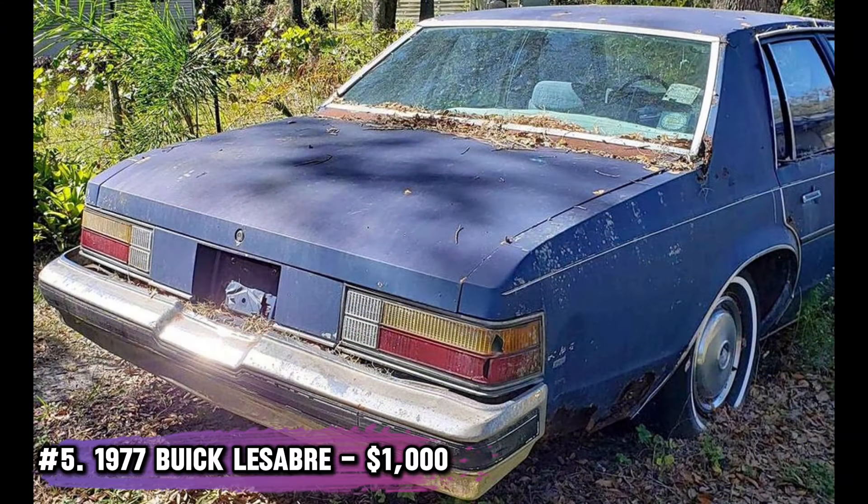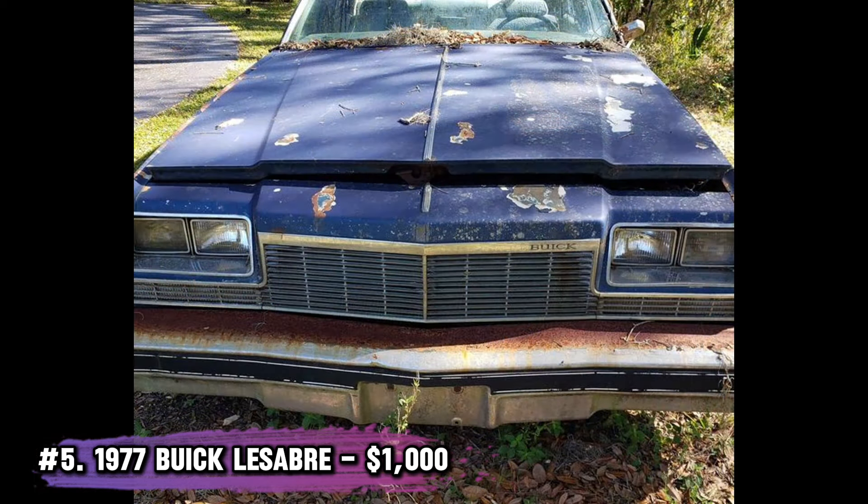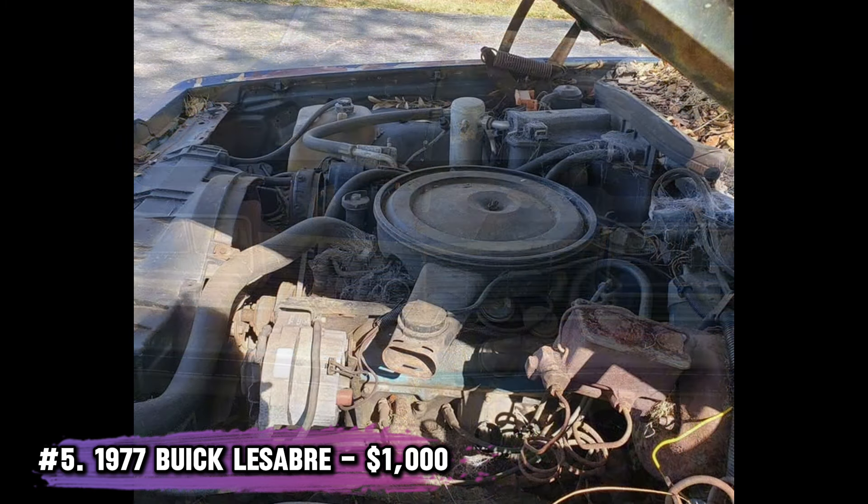Number 5: 1977 Buick LeSabre. At just $1,000, this LeSabre is practically a steal. The transmission was rebuilt recently, but the car needs attention to get back on the road. AC worked the last time it ran, so there's hope for those hot summer days.